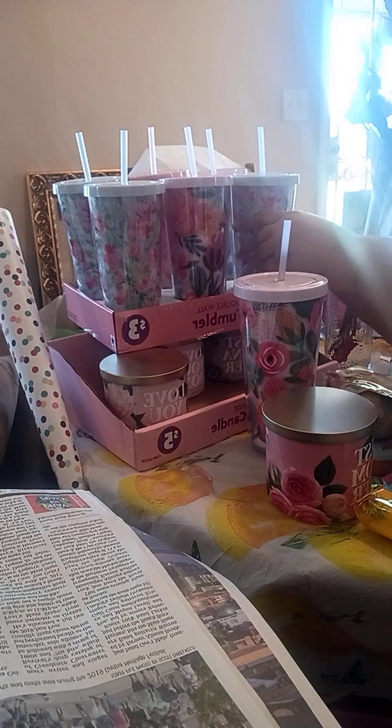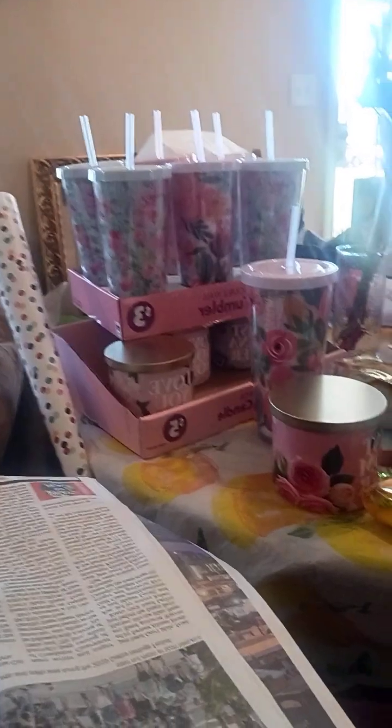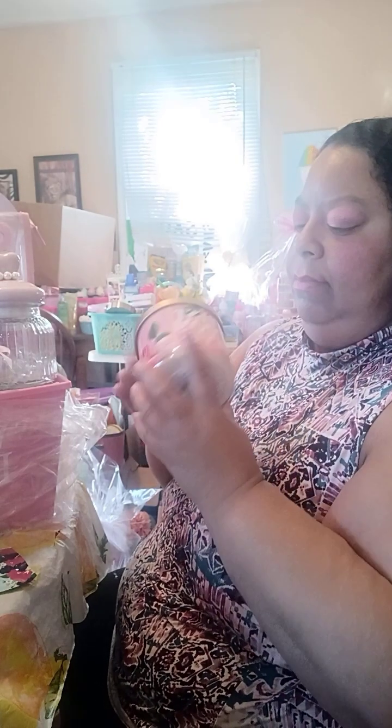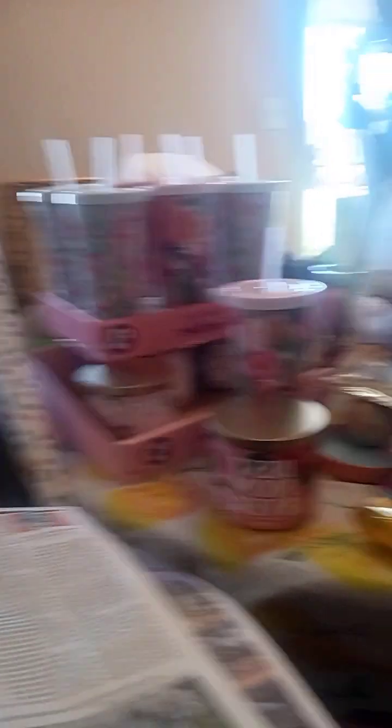They come mostly in pink and blue. And y'all see the candles? I bought the display of those as well. These candles were $5 a piece from the Family Dollar, and it says 'best mom ever.' They smell so nice. I just couldn't help myself — I just bought the whole display. I literally put the whole thing in my basket, so I got all of those tumblers and the candles from the Family Dollar in my neighborhood.